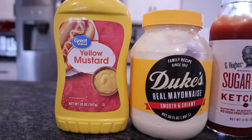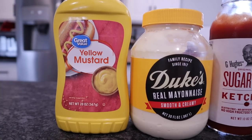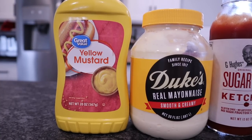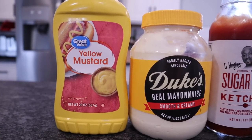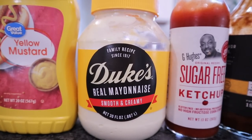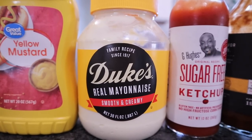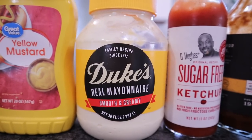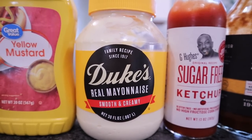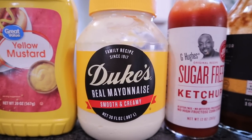Starting with the basics — mustard and mayonnaise. Mustard normally does not have any sugar added into it when you get yellow mustard, so the majority of those are going to be safe. As for mayonnaise, there are cleaner versions, but my favorite is going to be the Duke's Mayo. I was raised in the South. This one does not have any sugar added into it, although I'm not opposed to small amounts of sugar on a low-carb lifestyle.